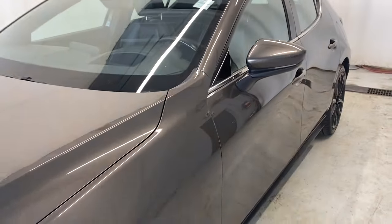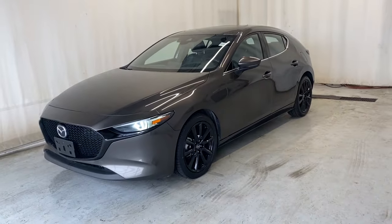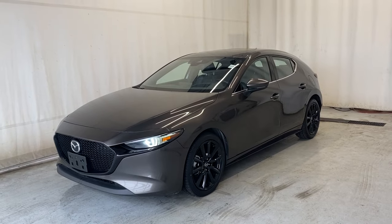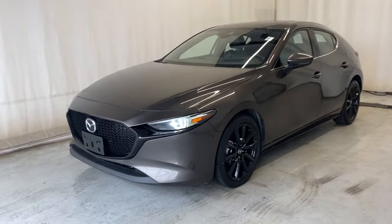That'll wrap it up for the 2020 Mazda 3 Sport GT in a beautiful titanium color. If you have any questions or want to book a test drive, please feel free to visit us at parkmazda.ca. Thanks for watching everybody — we'll catch you in the next one. Have a good day.